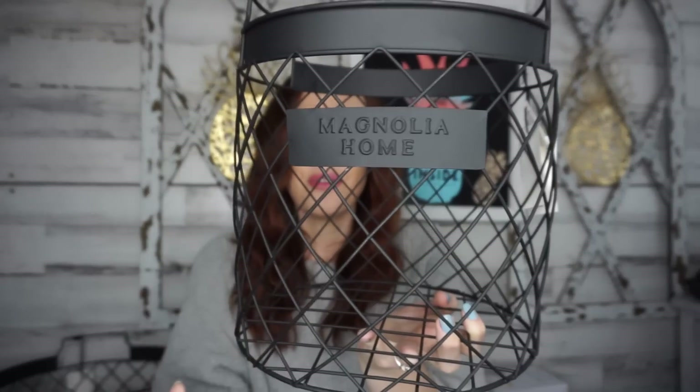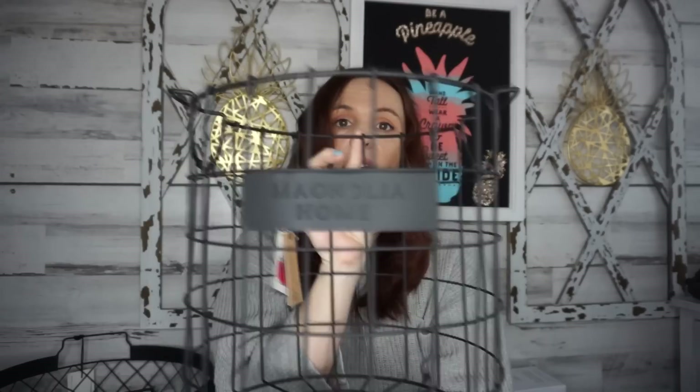We're going to start with a few things from TJ Maxx. I found these Magnolia Home baskets — I had been eyeing them. You can use them as waste baskets or really anything you want. They're regular $12.99 and I got them on clearance for 10 bucks. I love that TJ Maxx carries Magnolia Home. I picked up two of these, and then they also had one that looked a little bit different — also Magnolia Home, retailed for $12.99, and I got that for $10 as well.